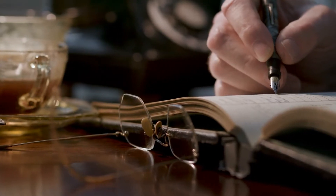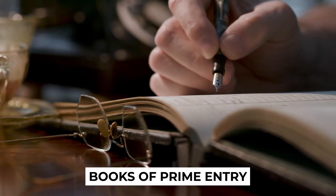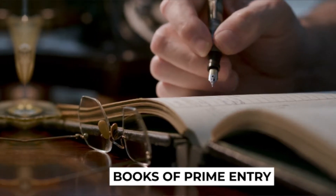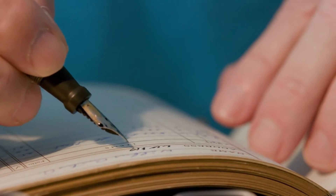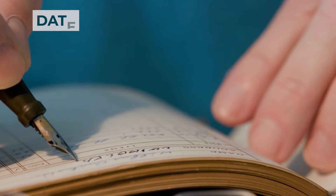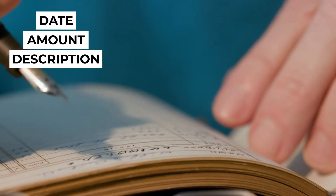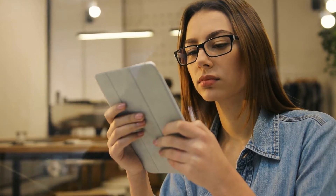In our discussion on double entry bookkeeping, we did mention the books of prime entry as being the source of figures posted in the general ledgers. These books are critical in a manual system that follows the Venetian accounting system, where important details such as date, amount, description, etc. are necessary. In this video, we dive into the books of prime entry where we will also explain the link to the general ledgers.